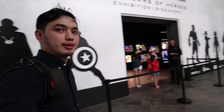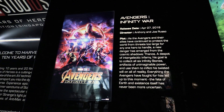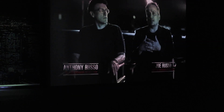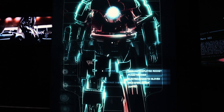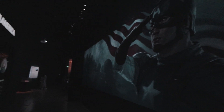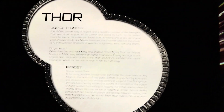We got our tickets for the Marvel exhibit and we're making our way in. We're now making our way through the Bifrost. Thor, God of Thunder.